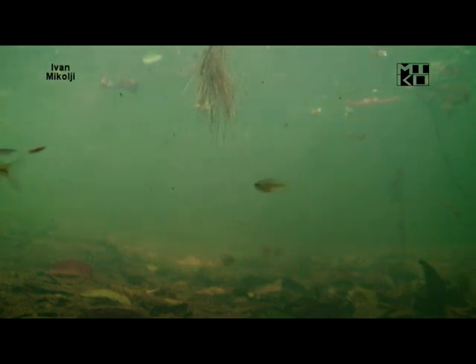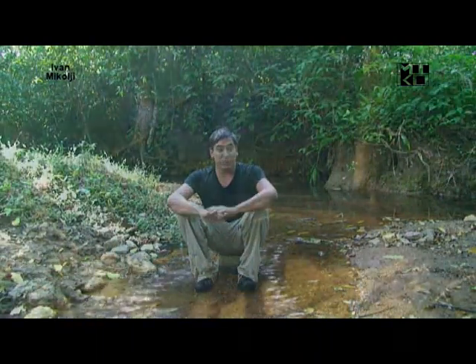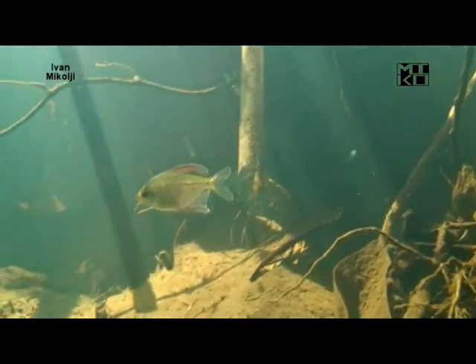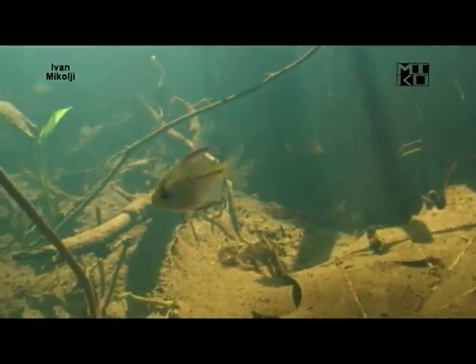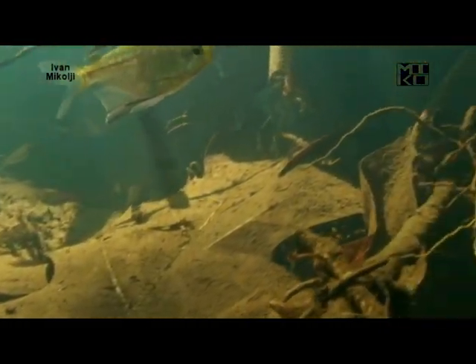We have tried to film it for a long time and we haven't been able. And we just found this little creek, and this creek is just full of them. It's the only one. We have been to hundreds of creeks, and this is the only one left that we have found with a stable population of Moenkhausia pittieri.